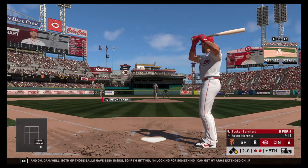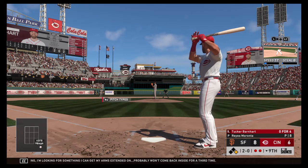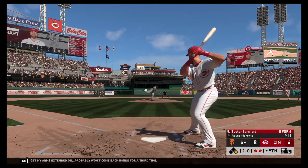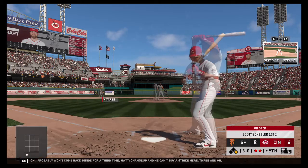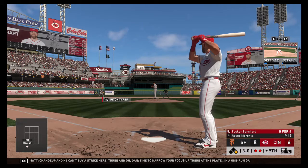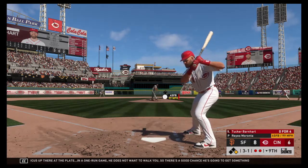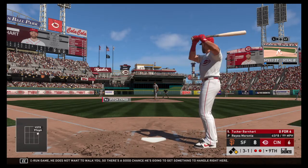Both of those balls have been inside, so if I'm hitting, I'm looking for something I can get my arms extended on. Probably won't come back inside for a third time. Change up, and he can't buy a strike here. 3-0. Time to narrow your focus up there at the plate. In a one-run game, he doesn't want to walk you, so there's a good chance he's going to get something to handle right here. Taking all the way, and it's 3-1 now.